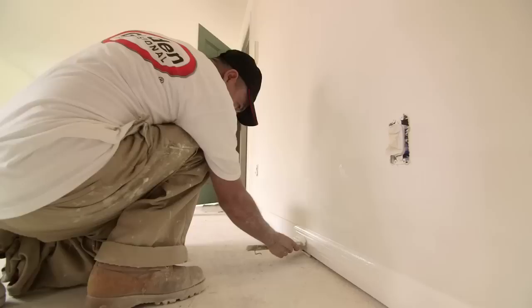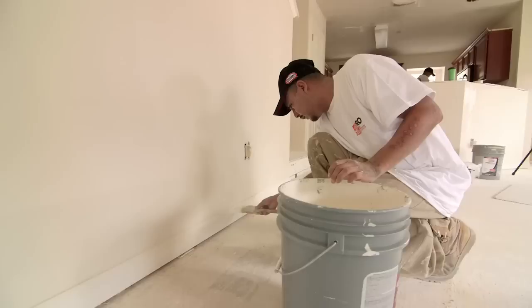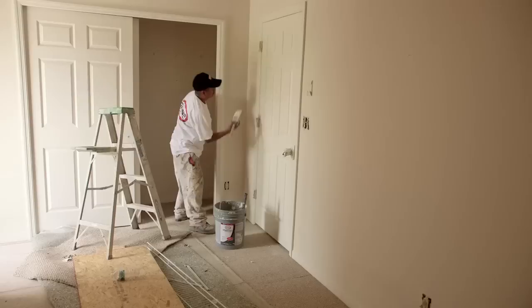Usually I used to have a lot of problems with the semi-gloss touching up with the Glidden Premium. I have no problems at all. I can touch up after a week and it won't show anything. It is easy to apply, it runs smooth, excellent coverage.